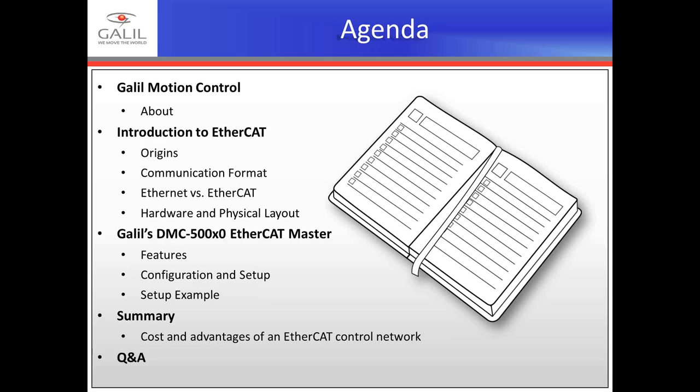Afterward, Galil's Vice President of Engineering, Koshal Shah, will join us to answer additional questions. Let's go through the agenda first. I'd like to tell you a bit about Galil Motion Control, followed by an introduction and overview of EtherCAT communication, then go over the DMC-50,000 EtherCAT Master, summarize, and then we'll start the Q&A.